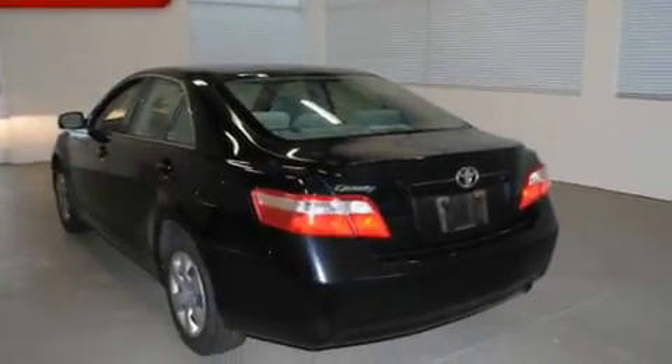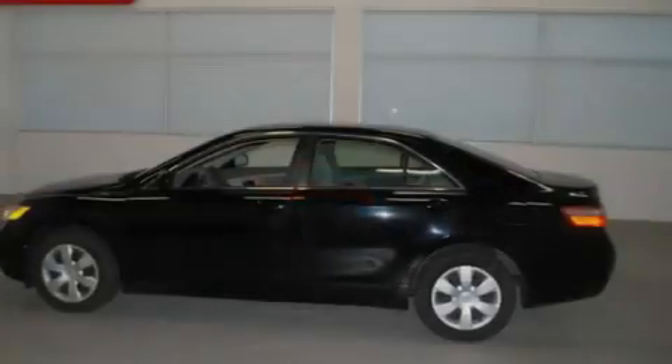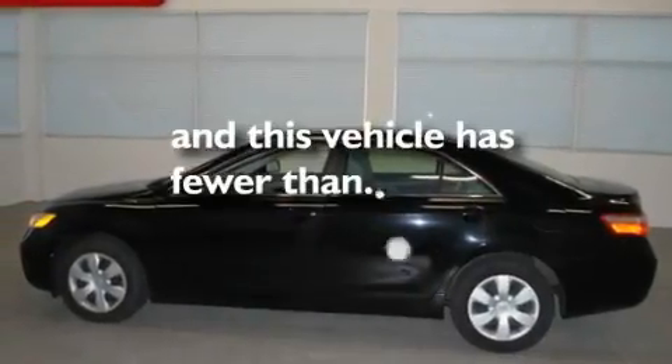Additional features include rear curtain airbags, a rear window defroster, an anti-lock braking system, and this vehicle has less than 30,000 miles.